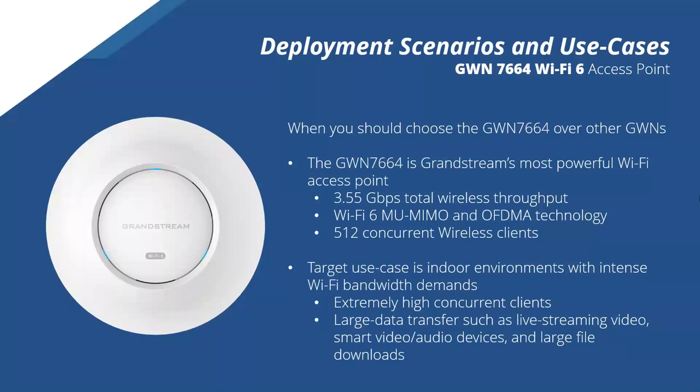Now let's talk about deployment scenarios for the GWN 7664. The question of when you should choose the GWN 7664 over our other GWNs has three major factors. First, it's our most powerful access point to date with 3.55 Gbps total wireless throughput. Second, Wi-Fi 6 MU-MIMO and OFDMA technology helps with high-density deployments. Third, it can support up to 512 concurrent wireless clients.